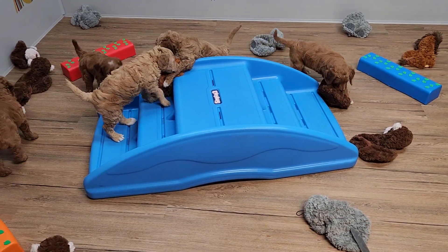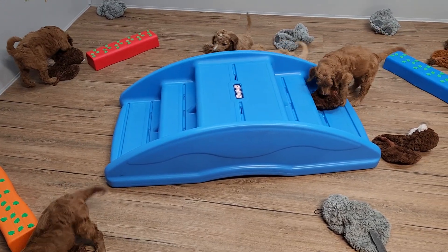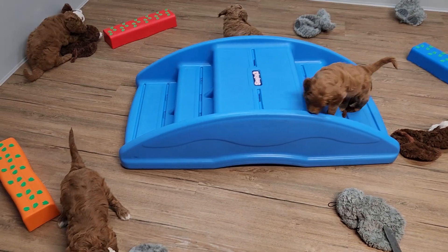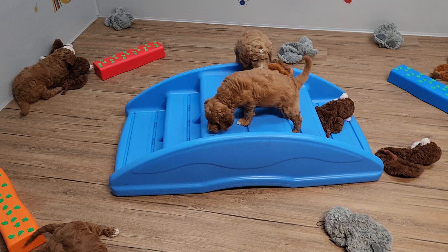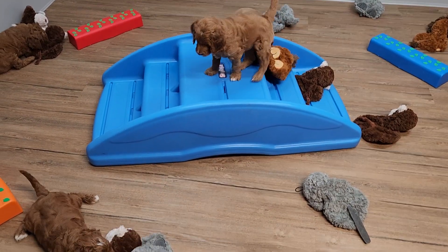We just finished our puppy handling exercises. Everybody got brushed, their faces washed, their paws washed, their privates washed. We do this every day so that they get used to being handled. The more we do with them before they go home, the easier it is for their families.